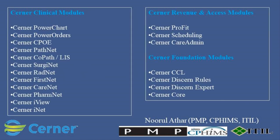Each of these modules plays a specific role in enhancing healthcare delivery. The clinical modules focus on direct patient care, diagnostics, and treatment. The revenue and access modules streamline financial and administrative aspects of healthcare delivery, while the foundation modules provide the necessary infrastructure and support for efficient system operation and data management. Cerner's modular approach allows healthcare organizations to tailor their systems to meet their specific needs and workflows, ultimately aiming to improve patient outcomes, enhance provider efficiency, and optimize operational effectiveness.